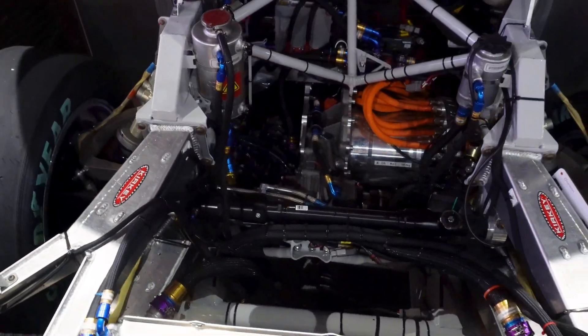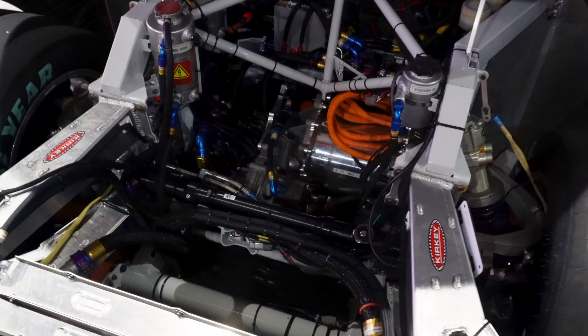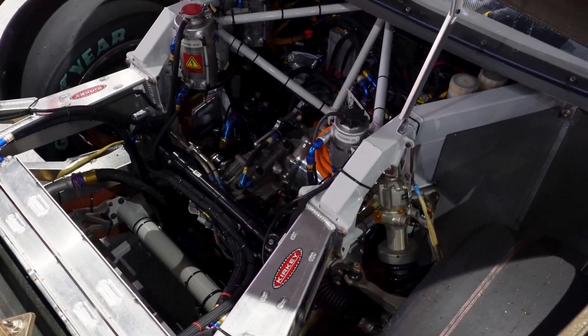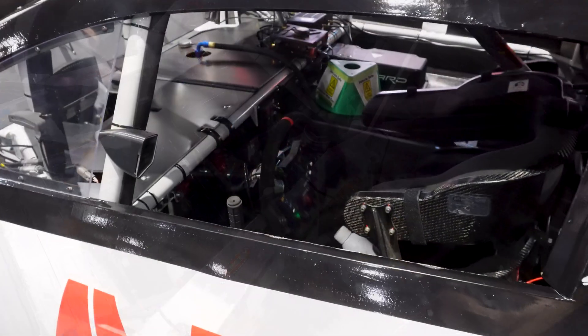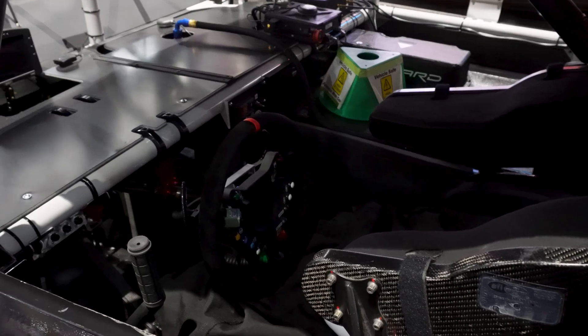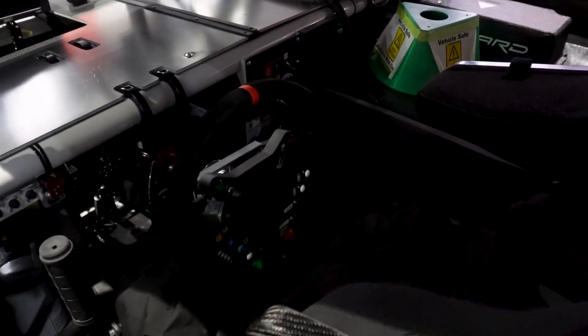They built a prototype and brought it here — a race car with a battery that is completely battery powered, doesn't use any gas. They're going to start running it, testing with it, and seeing what they can do. I thought that was really rad. I'd never been able to see something like that unless I went to NECA.